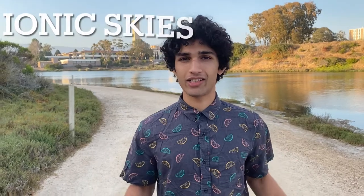Hi, my name is Mihir Shivgonkar and I'm the team lead of Ionic Skies. We're working on a completely new form of aircraft propulsion called Ionic Wind. In the next week, we hope to be the first undergraduate team to ever fly an aircraft propelled by Ionic Wind.